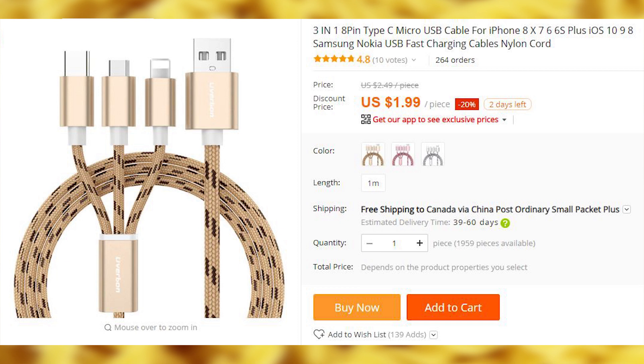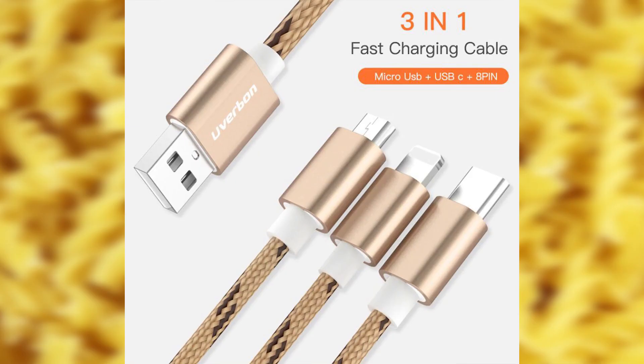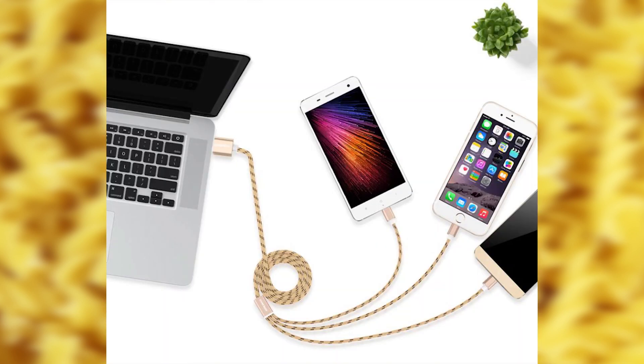This is a 3-in-1 cable that will cover all of your smartphone cable needs. It is a universal solution that will not leave anyone's needs unattended unless you have an old-style phone from the last decade. This cable has a USB Type-C plug, a micro-USB, and an iPhone charger cable. Very decent for the price.